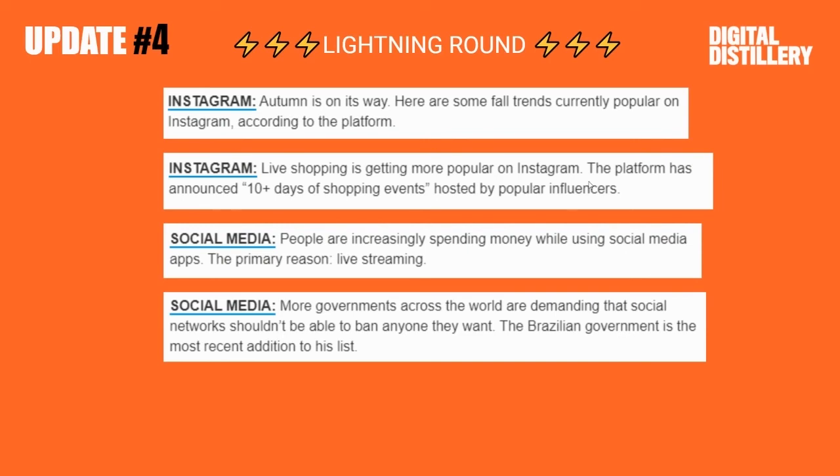Next, Instagram. Live shopping is getting more popular on Instagram, and they announced 10 days of shopping events hosted by popular influencers. That sounds kind of cool.